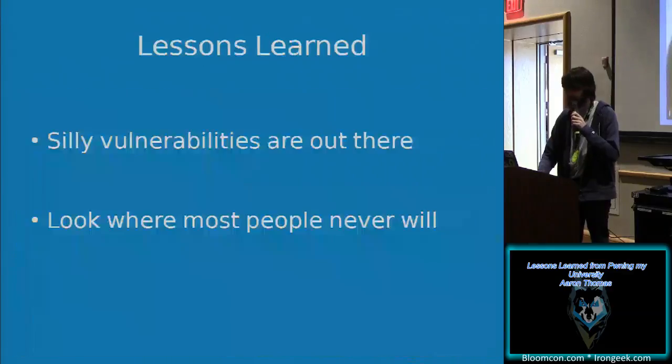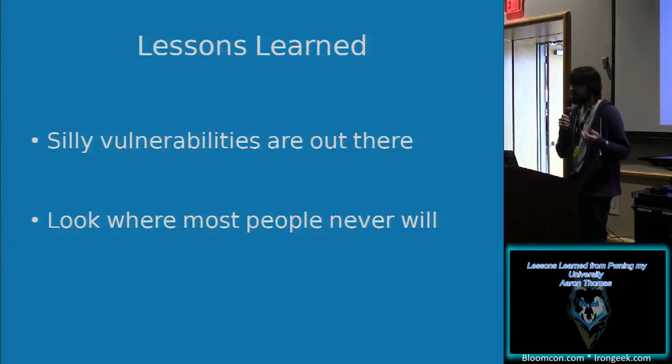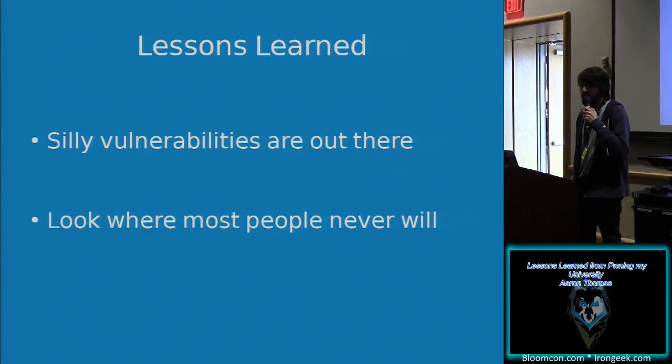Some lessons learned at this point: these silly vulnerabilities are out there, and if you're a web admin you might want to make sure they're not there. If you want to find them, you're going to have to look where most people never will. I think it's safe to say fewer than ten people had actually used that create group page in the past few years — I might have been the only person to view it.